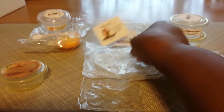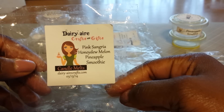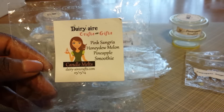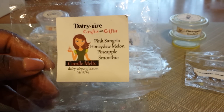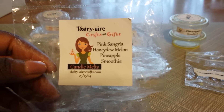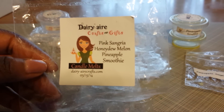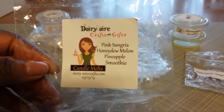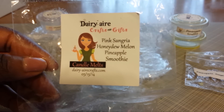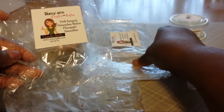Now I'm going to talk about what I melted from Dairy Air Crafts and Gifts. The first one is Pink Sangria Honeydew Melon Pineapple Smoothie. Right off the bat, I could smell everything in this one and I liked the blend. The Pink Sangria was there with a nice mellow sangria scent. That Honeydew Melon really stood out front and center. The Pineapple Smoothie added creaminess and sweetness, and the pineapple note was in there. It blended very well — a really good scent combination that I probably would not have thought of myself.